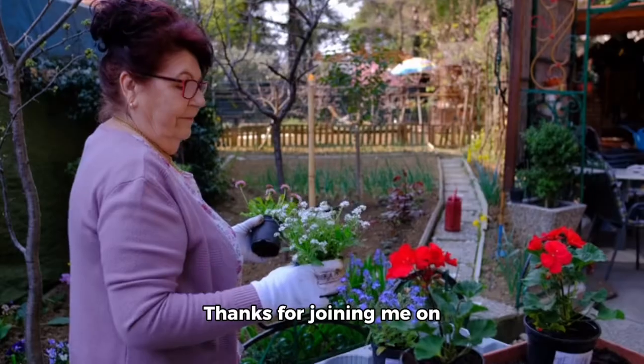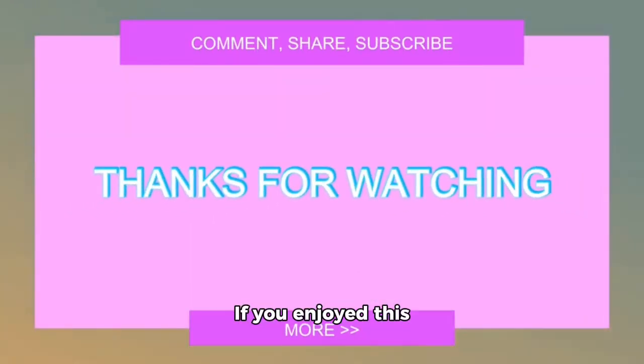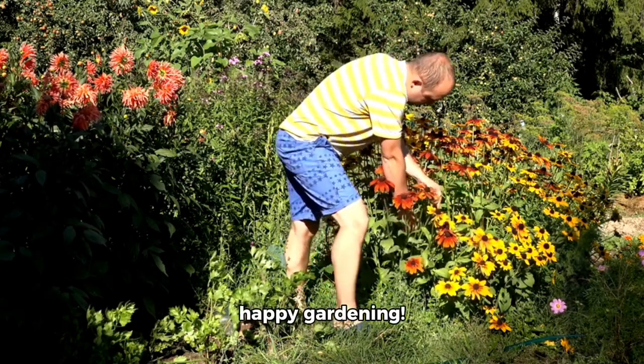That's all for now. Thanks for joining me on this gardening journey. If you enjoyed this video and want to see more content like this, please don't forget to like, comment, and subscribe. Until next time, happy gardening! Bye-bye!